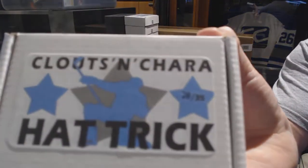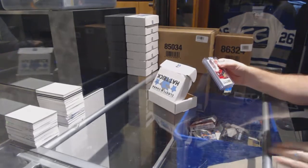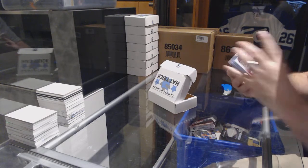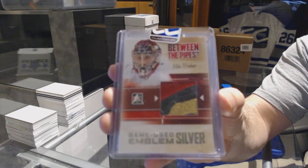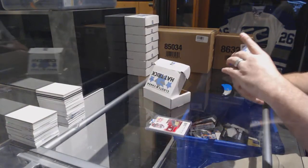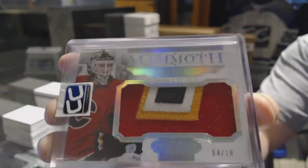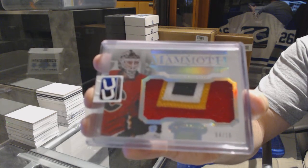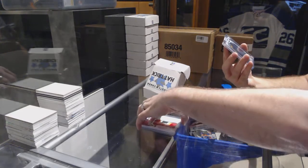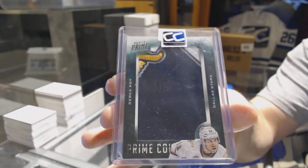Pack number twenty-eight goes to Nico the Grieco. We have a Between the Pipes Game Used Emblem Silver, Mike Brodeur — that might have been out of three. We have a Mammoth Patch number 4 of 10, Mika Kiprusoff. And we've got number 42 of 46, a Prime Colors Patch, Derek Roy. That was a solid one-two-three punch.